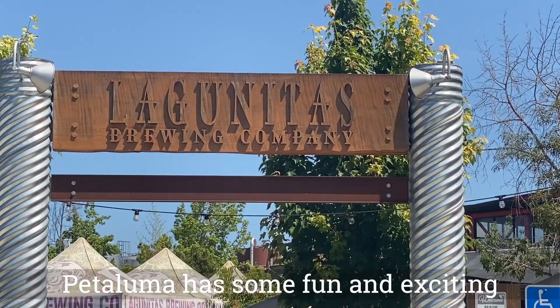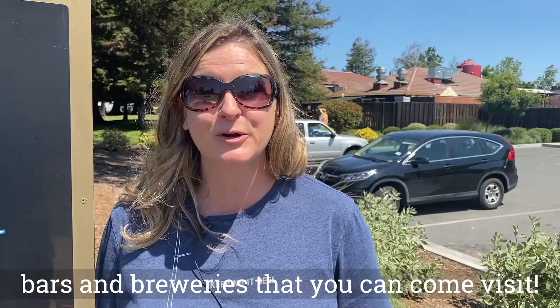Number two: speaking of local, Petaluma has some fun and exciting bars and breweries that you can come visit.